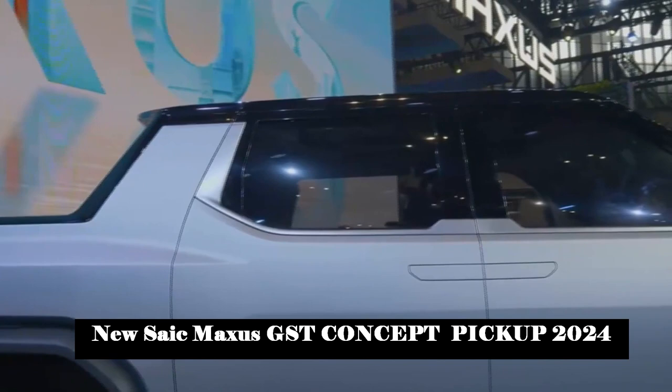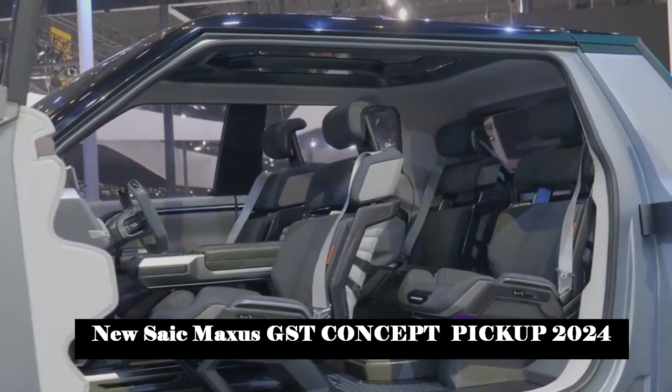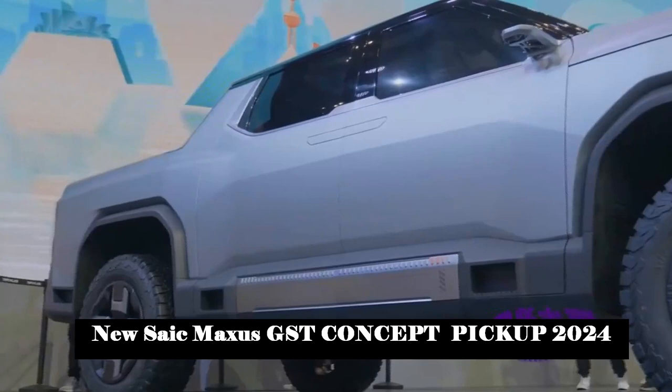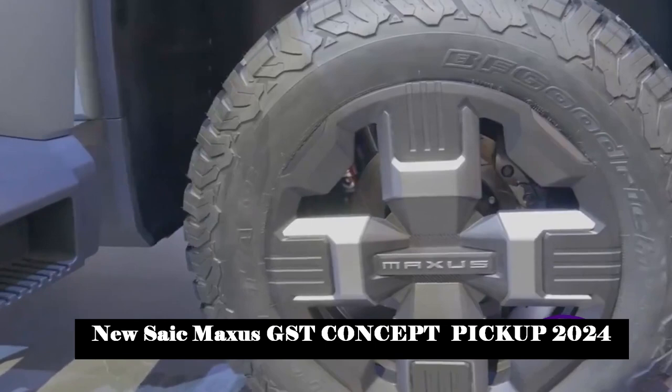In addition, the innovatively developed tri-dim control architecture can coordinate vehicle power output and status control in vertical, horizontal, and vertical directions. To solve the difficult parking problem of pickup truck users in the towing scene, the GST concept pickup truck is equipped with a dual-track automatic parking system and uses a wireless camera to truly see the blind spot.